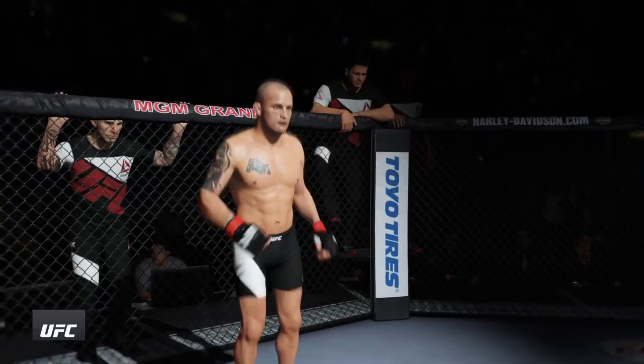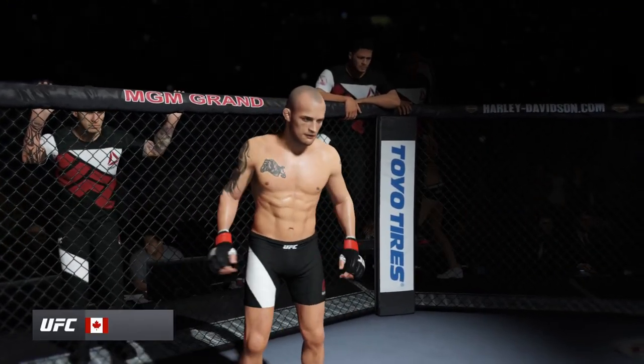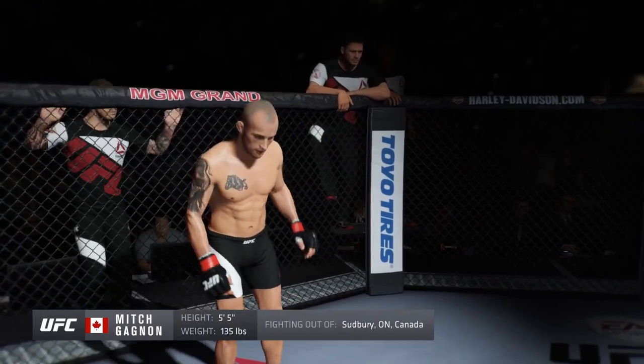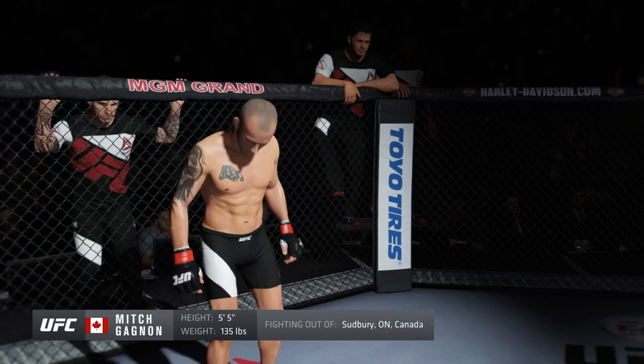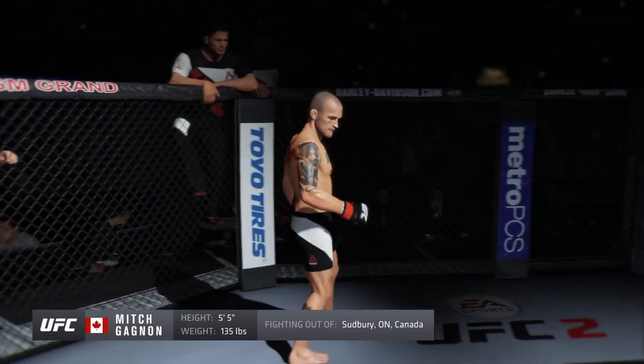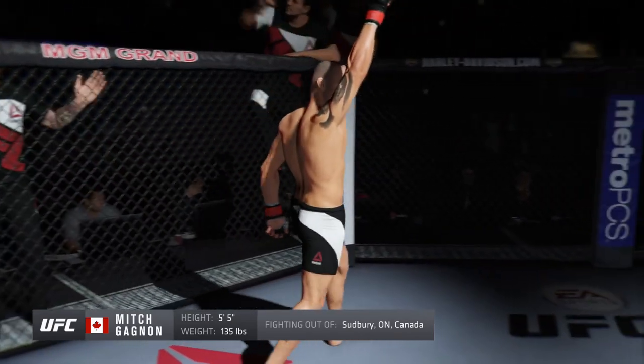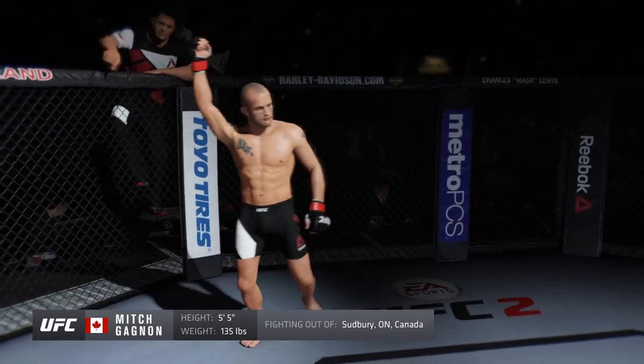And now, introducing his opponent, fighting out of the red corner. This man is a mixed martial artist holding a professional record of 12 wins, three losses. He stands five feet five inches tall, weighing in at 135 pounds. Fighting out of Sudbury, Ontario, Canada.